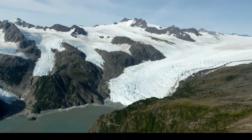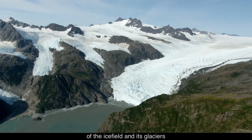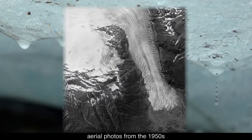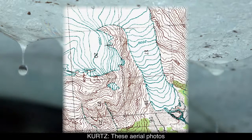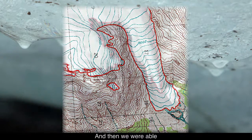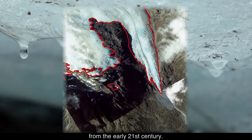A third project maps glacial extent to determine how the edges of the ice field and its glaciers are changing over time. The study uses USGS aerial photos from the 1950s as a baseline. These aerial photos were converted to topo maps, and we were able to get glacier outlines off of those maps and compare those to satellite imagery from the early 21st century.